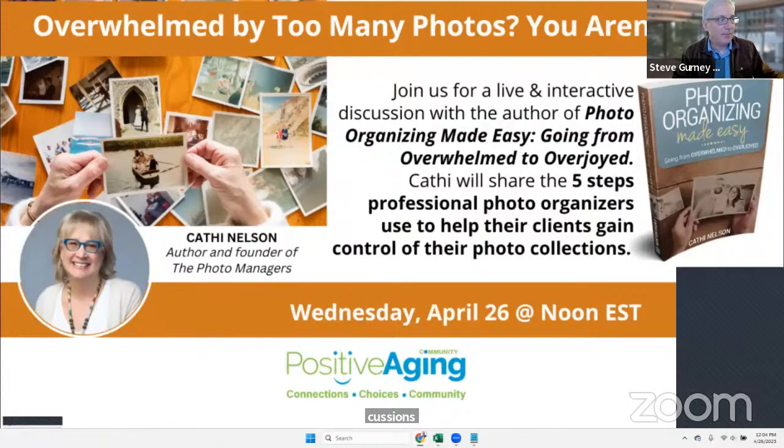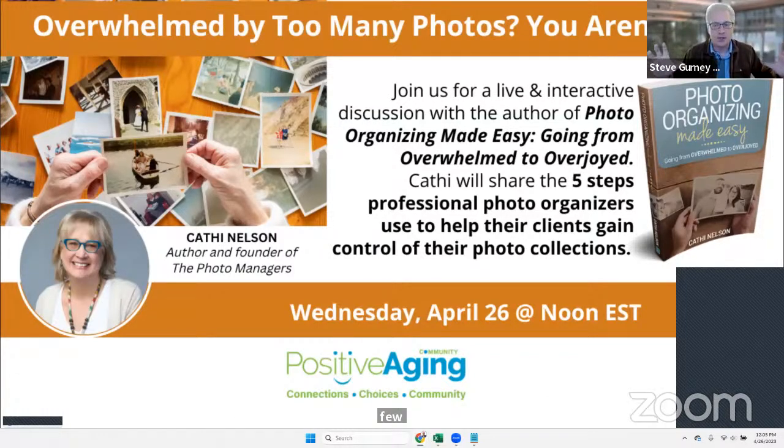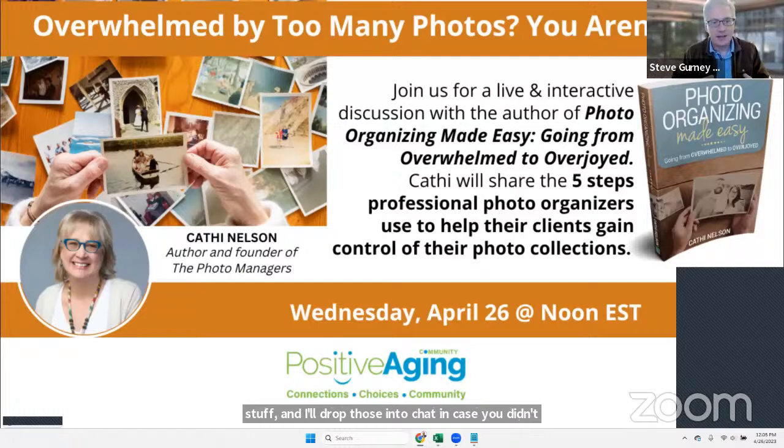I was introduced to Kathy Nelson, who literally wrote the book on photo organizing, and she has tons of resources and a nationwide network that she's going to share with us today. We've done a few broad-based discussions on what to do with your stuff, and I'll drop those into chat. But what I like about today's discussion is we're going to focus on one element: how do we organize our photos.